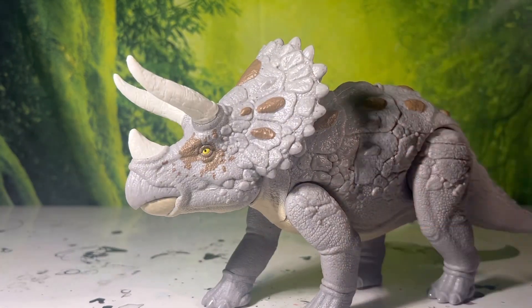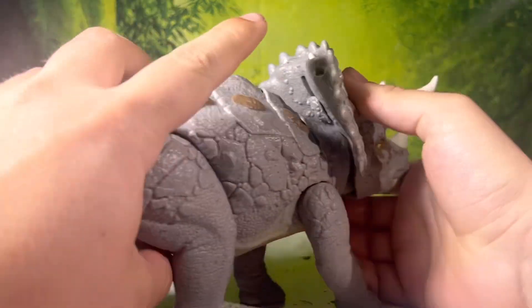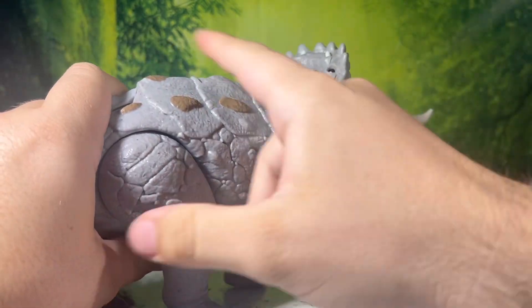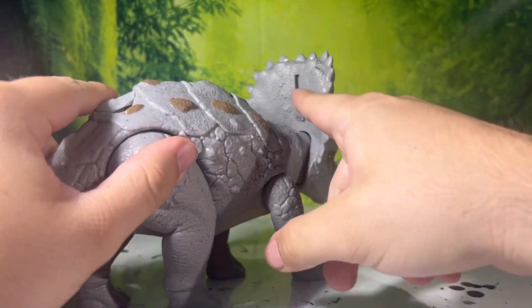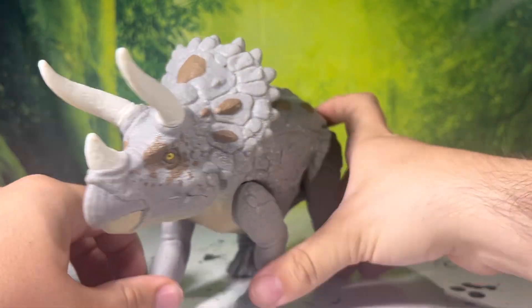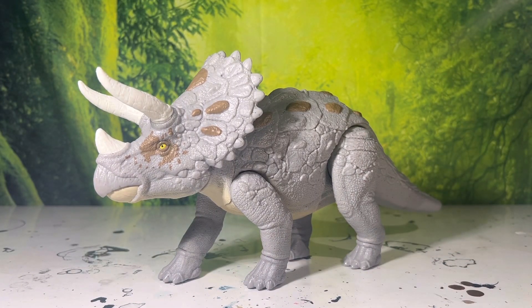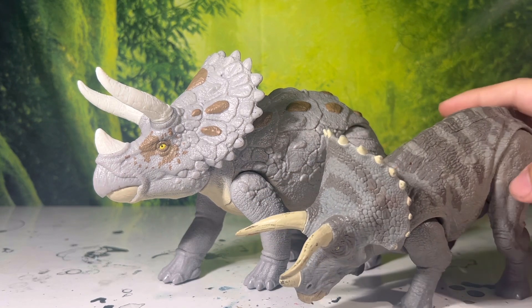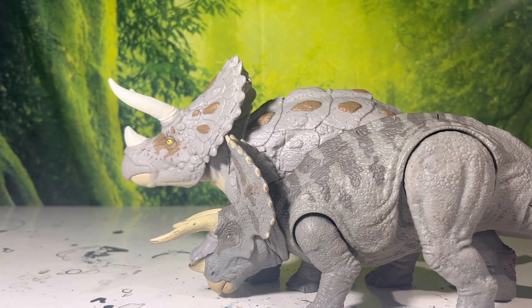So to recap the two main gimmicks: the scroll wheel on the back works in either direction, which is very cool, and you have the flick-up spikes on the back of the frill. Another thing I'd consider a gimmick is its size. It's no Habitat Defender Trike, but it's also not as embarrassingly small as the classic Trikes. For comparison, here is the Dual Attack Triceratops of a similar color — this new one is much larger.